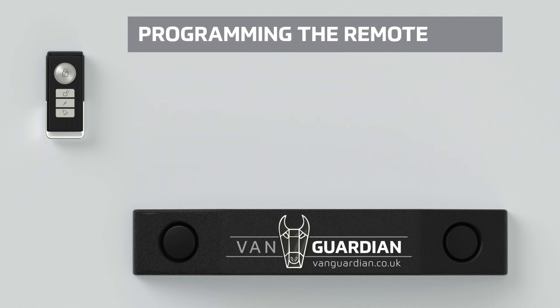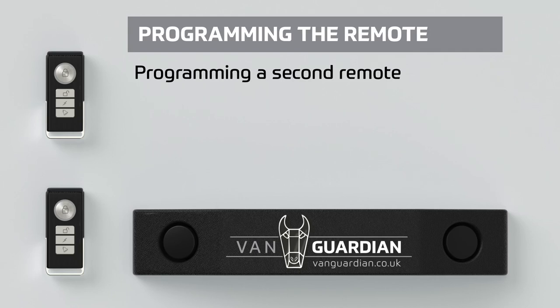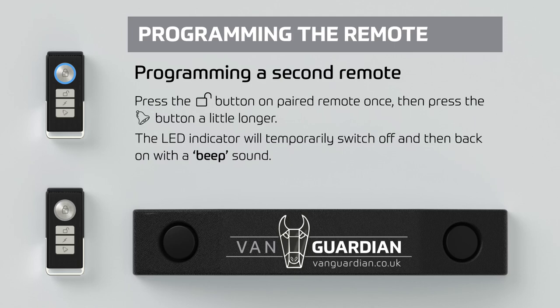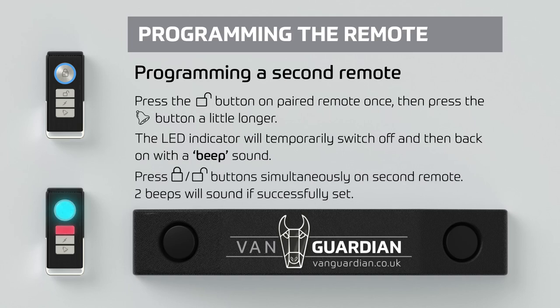To program a second remote: press the unlock button on a paired remote once, then press the bell button a little longer. The LED indicator will temporarily switch off and then back on. Then press the lock and unlock buttons simultaneously on the second remote — two beeps will sound if successfully set.